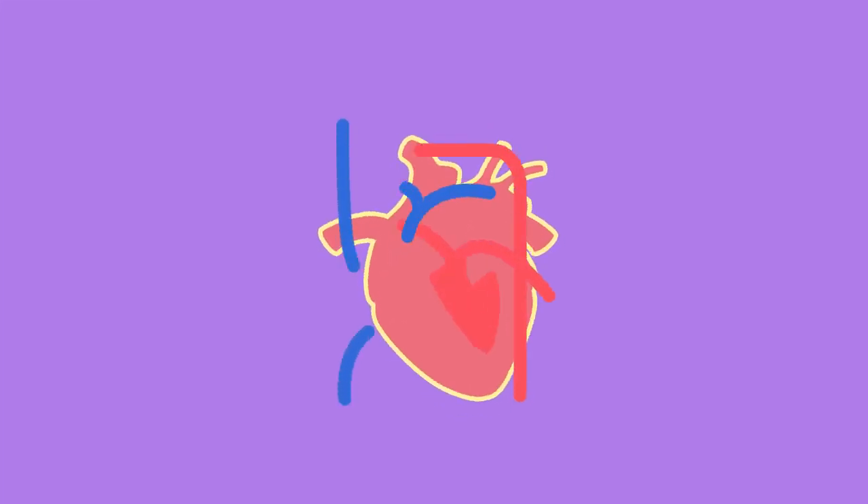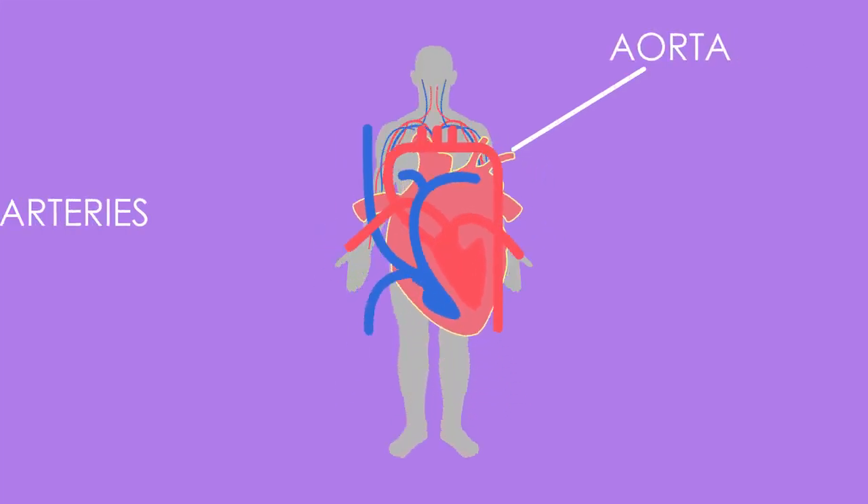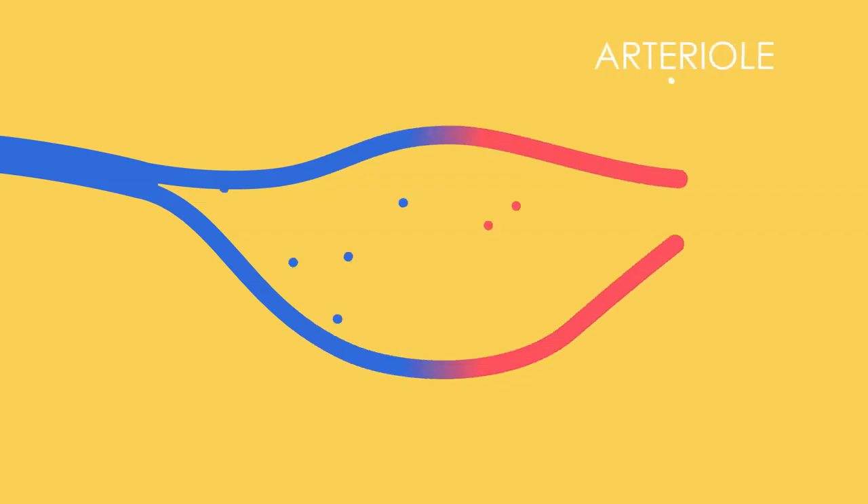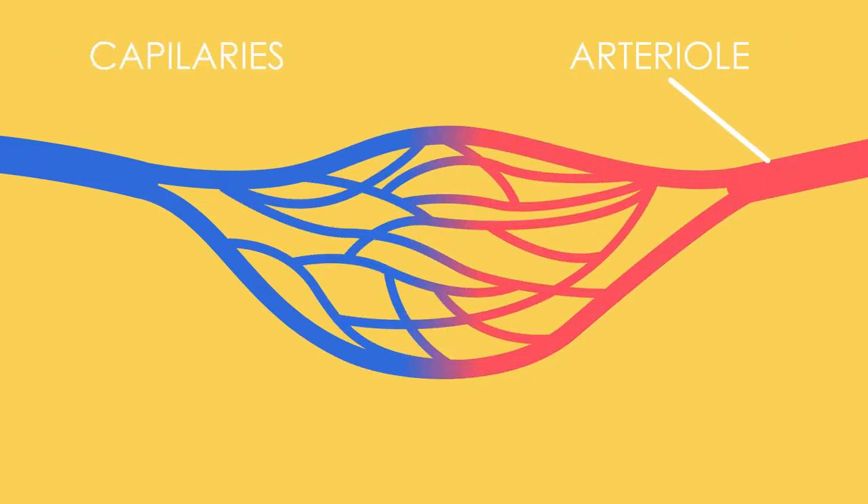Blood is pumped away through the aorta and then through the arteries. Arteries have very thick muscular walls so to withstand the pressure of very fast-flowing blood. These arteries branch into smaller arterioles, which then branch into smaller capillaries that surround all cells.